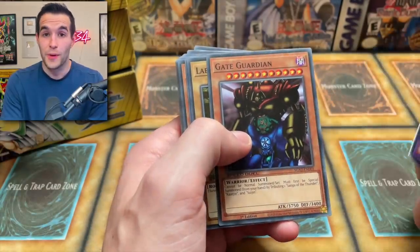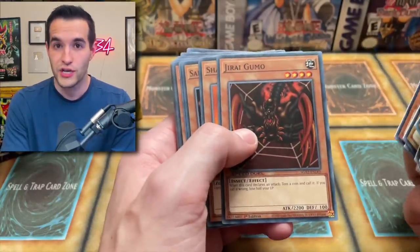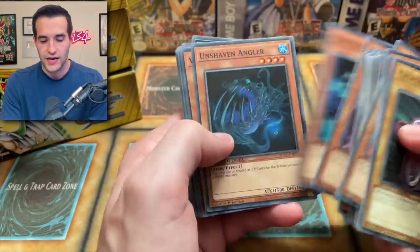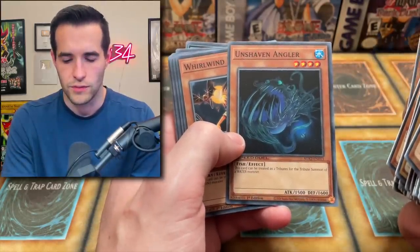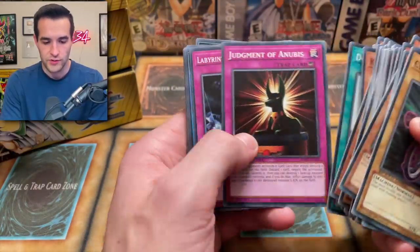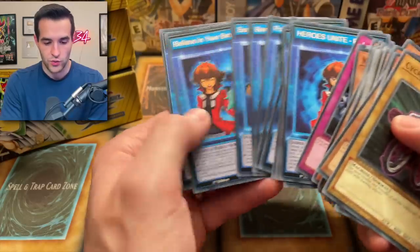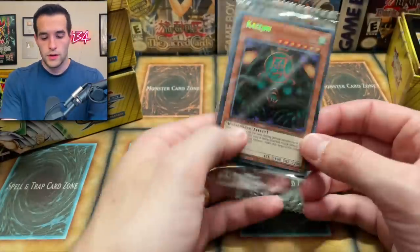Now we've got the Gate Guardian stuff for Paradox — the Paradox Brothers are in here too. They appear in GX for an episode, which is hilarious. Crash Clown, Dream Clown, Jorgomo, Sadogul, Sanga, Kazujin, Suijin, Statue, Kaiser Seahorse, Unshaven Angler. Whirlwind Prodigy, Soul Exchange, Spear Ometer Crush, Tribute Doll, Double Summon, Judgment of Anubis — we pulled that twice recently — Labyrinth of Nightmare. Then we've got all our special skill cards, 12 of those, guaranteed in every box.